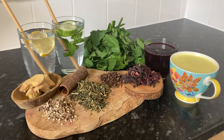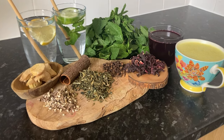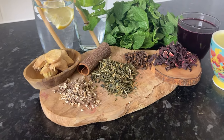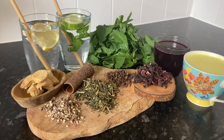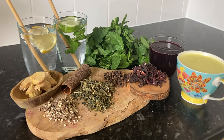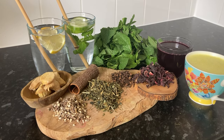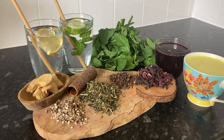I think this might be my top herb — hibiscus. Look at that beautiful vibrant flower. It's rich in antioxidants, particularly certain compounds that neutralize free radicals and support liver function. Some studies suggest that hibiscus may help to reduce liver fat, making it beneficial for individuals with fatty liver disease.